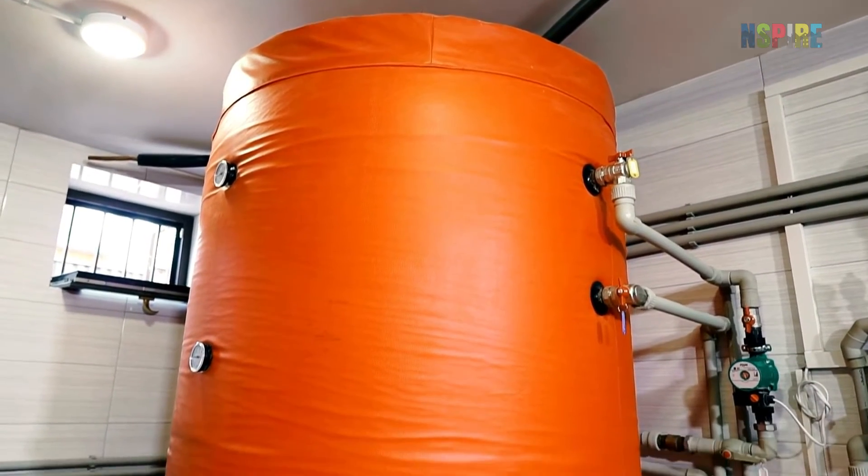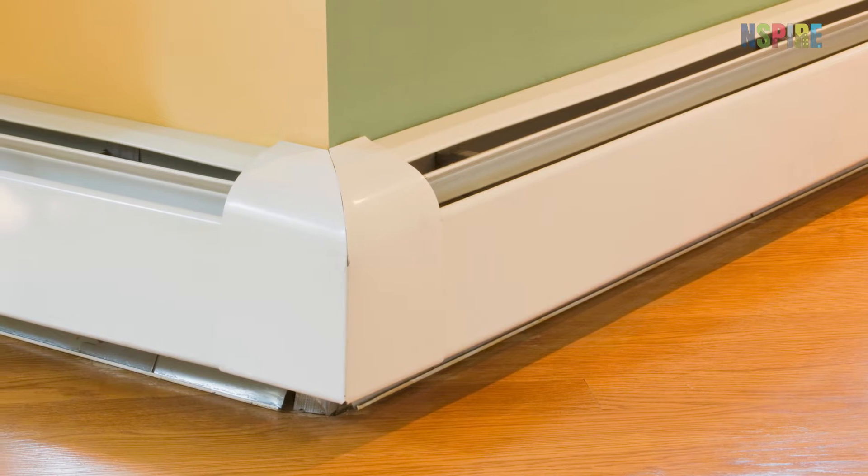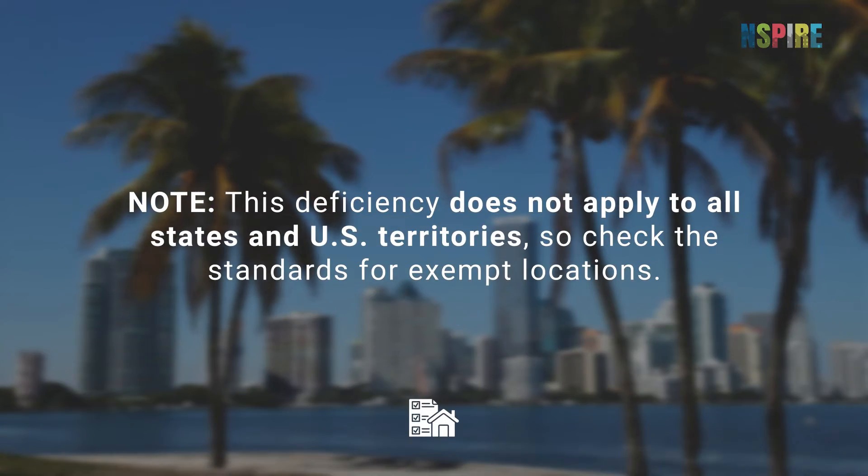If the permanently installed heating source inside or in the unit is damaged, missing, or is not working or installed, it fails. Note, this deficiency does not apply to all states and U.S. territories, so check the standards for exempt locations.